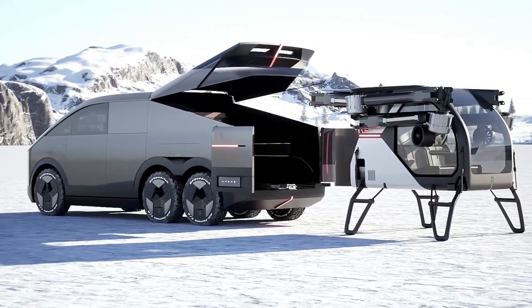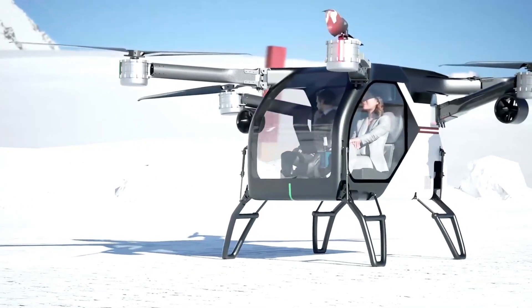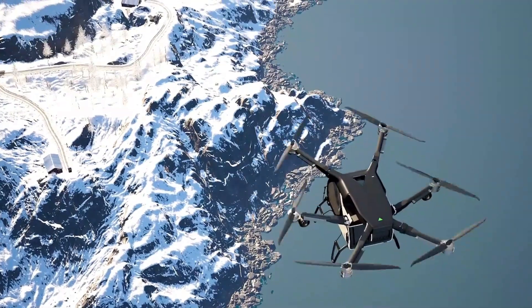Powerful engines allow it to travel across deserts, plains, and rough terrain. Advanced command centers, radar systems, and defensive weapons make it a self-sufficient operations base.